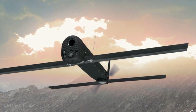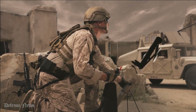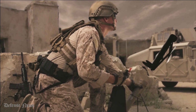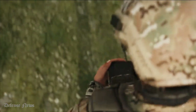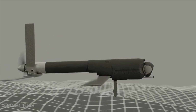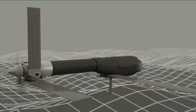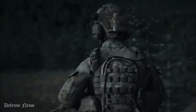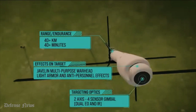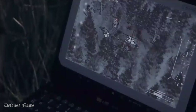The Switchblade 600 can be launched from the ground as well as from air or ground platforms. The missile is fitted with a two-axis, four-sensor gimbal integrated sensor suite that hosts dual electro-optical and infrared sensors. In the standard configuration, it can hit a target at over 40 kilometers standoff range, and once over the target area it can loiter for over 20 minutes, if necessary, to identify the target before diving onto it.